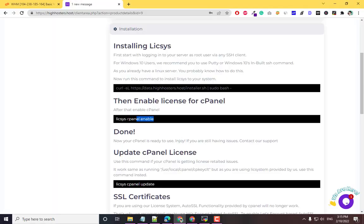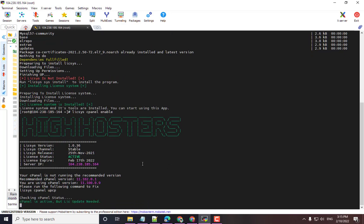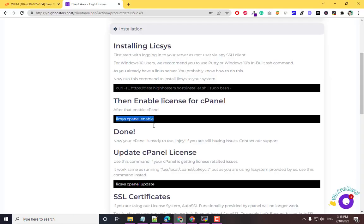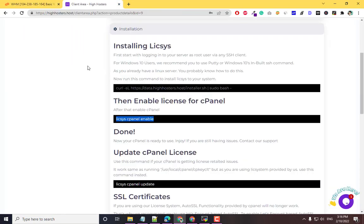Come back and run the second command to enable the cPanel license on your server. Click Enable, and this will activate the cPanel license. You can see the cPanel license has been updated and is now activated. Come back and you can see this is now showing the official license instead of the trial.